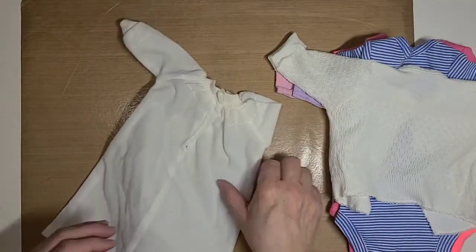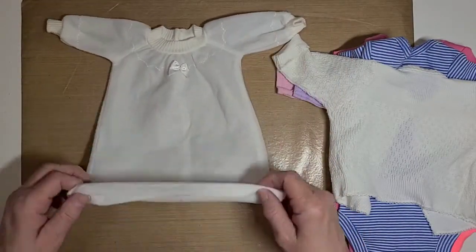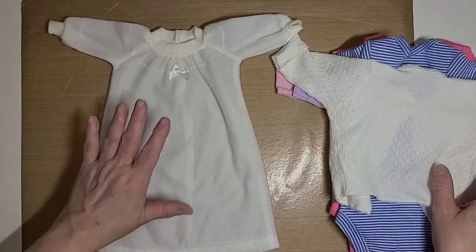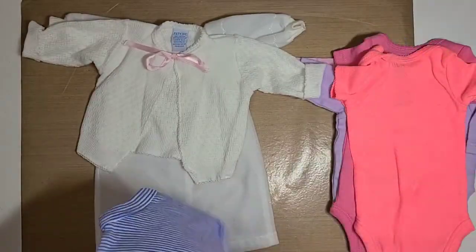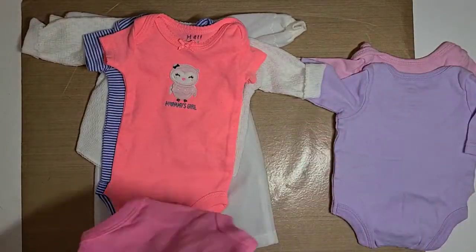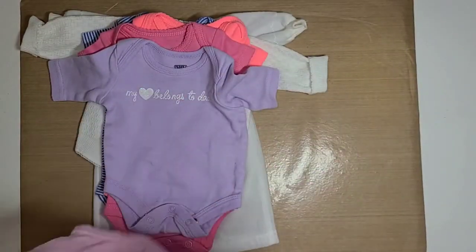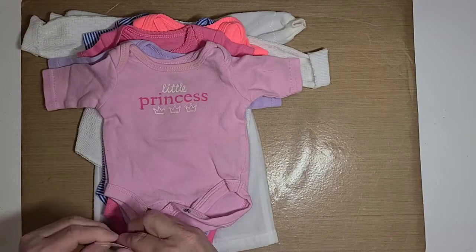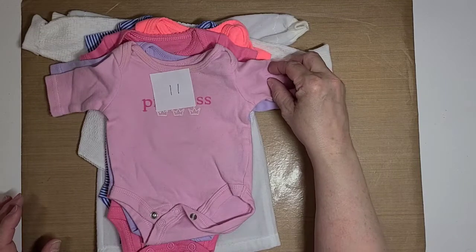And then this is definitely a doll dress — a doll nightgown. It's a little cream-colored nightgown for a doll or petite baby. So we have one, two, three, four, five, six, seven items. This is lot number eleven.